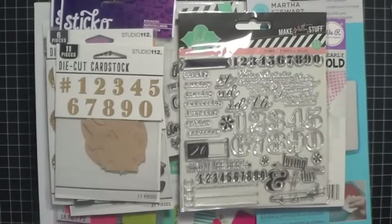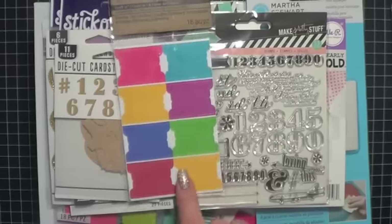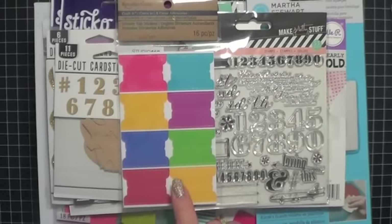When I was at Michael's getting this top Project Life set, I also picked up this little set of tabs from Recollections, just to keep on hand in case I needed them.